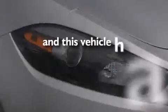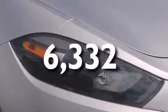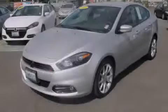This vehicle has less than 7,000 miles. Call now to find out how you can own this breathtaking vehicle.